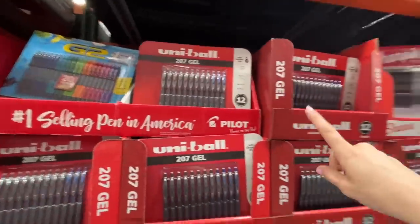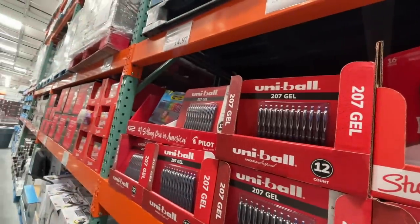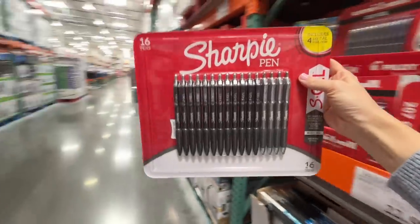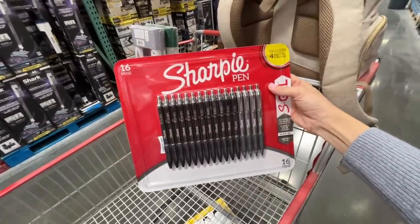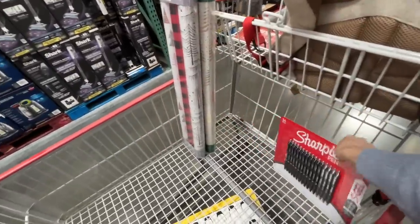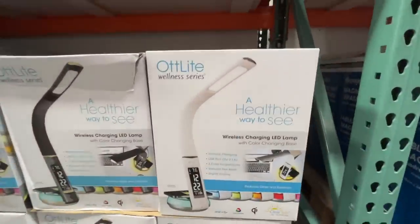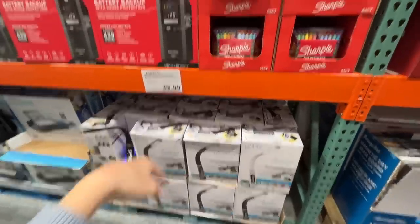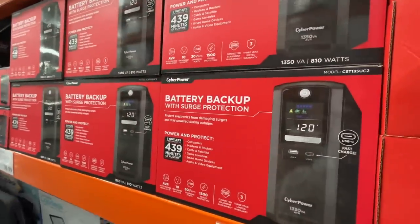I heard these are the best — when I gave them to nurses as a gift they were so excited about the Sharpie pens. There's also a battery backup with surge protection for $130. Sharpies — 65 for $30. That's a lot of sharpies, I feel like that's a good deal.